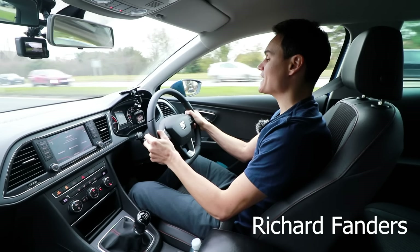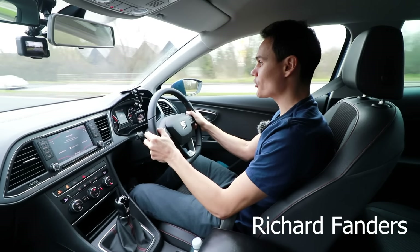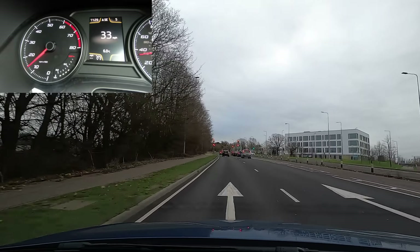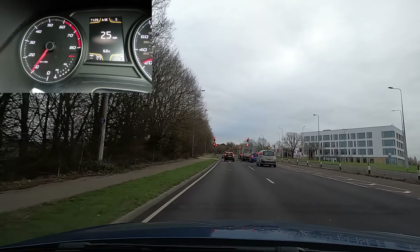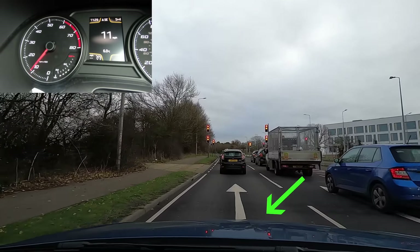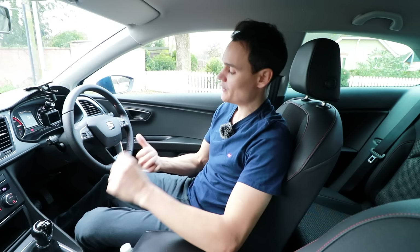In Great Britain, undertaking is when you're on a dual carriageway and you overtake on the left side. For example, you could say that I'm undertaking the vehicles on my right because I'm passing them on their left. In Great Britain, undertaking isn't strictly illegal, but it can be unsafe and can land you with a fine, points on your licence, and even have you sent to court.